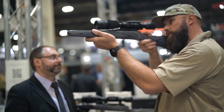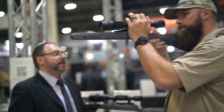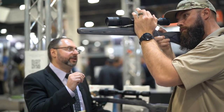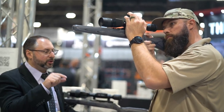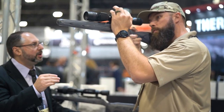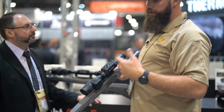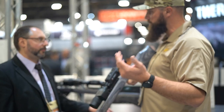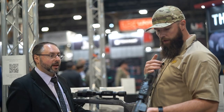The menu on the X-Sight 5 is quite different. They removed the rheostat; you still have smooth zoom by pressing the up button, and if you hold it, it gives smooth zoom — or press for step zoom. Outside of that, features from the menu include live Wi-Fi for streaming to the app.